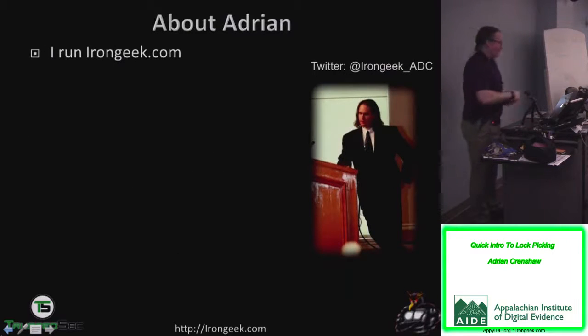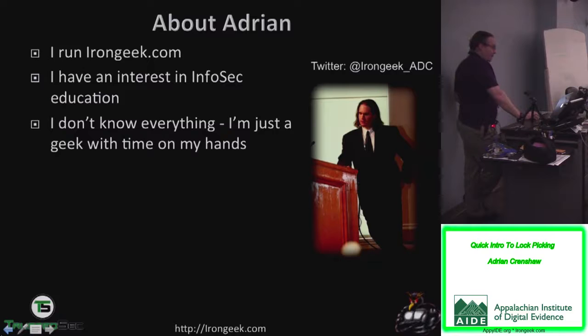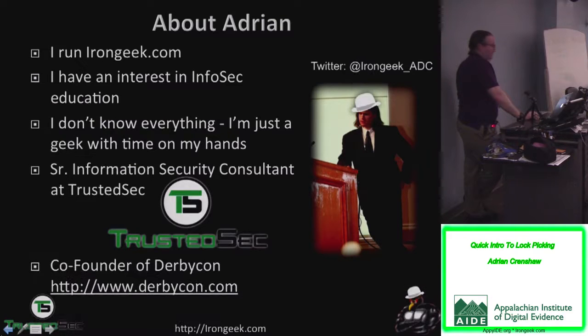First of all, a little bit about me. My name is Aiden Crenshaw, and I'm on IronGeek.com. I have an interest in infosec education. Don't know everything — I'm just a geek with time on my hands. Probably will get some things wrong, so feel free to tell me if I do.